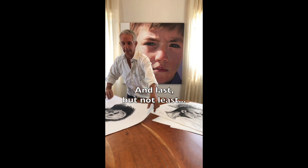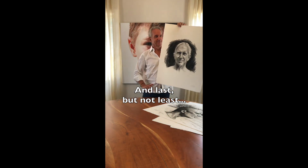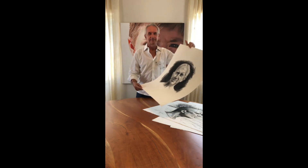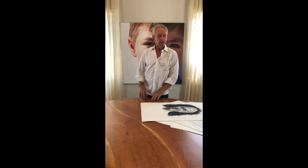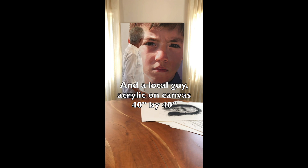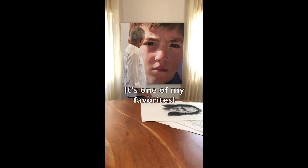And lastly, not least — this is one local guy I do. Acrylic on canvas, 40 by 40. One of my favorites. Thank you.